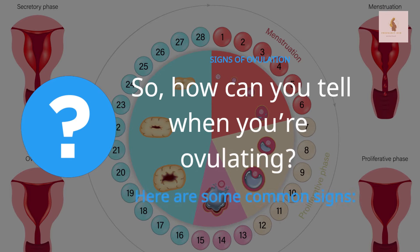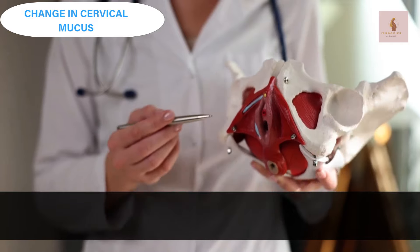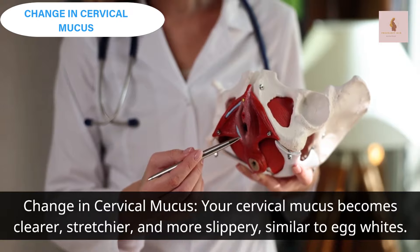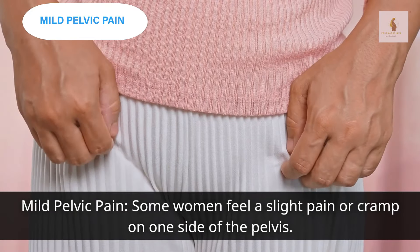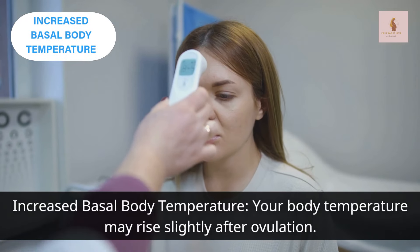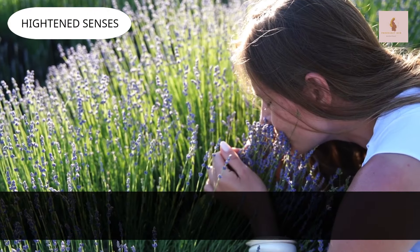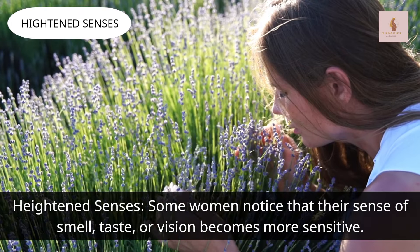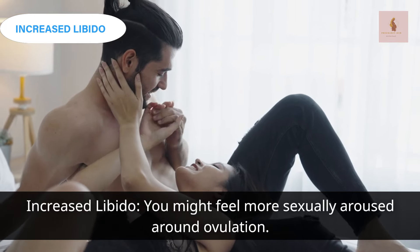Signs of ovulation: how can you tell when you're ovulating? Here are some common signs. Change in cervical mucus — your cervical mucus becomes clearer, stretchier, and more slippery, similar to egg whites. Mild pelvic pain — some women feel a slight pain or cramp on one side of the pelvis. Increased basal body temperature — your body temperature may rise slightly after ovulation. Heightened senses — some women notice that their sense of smell, taste, or vision becomes more sensitive. Increased libido — you might feel more sexually aroused around ovulation.